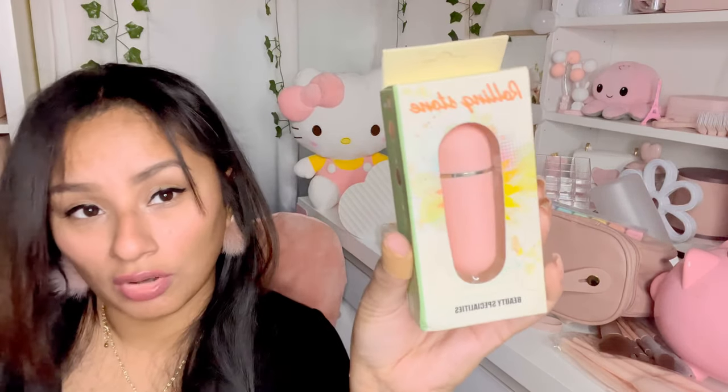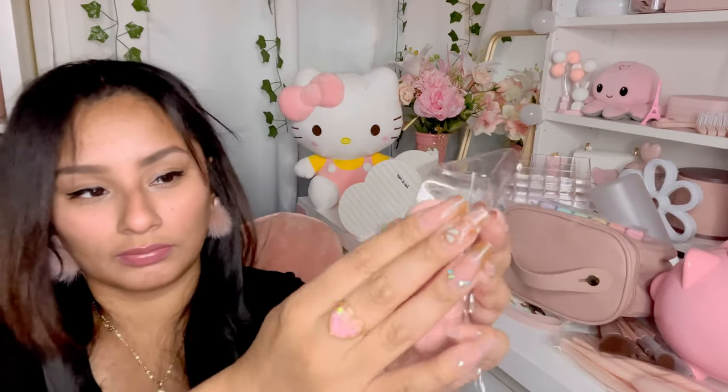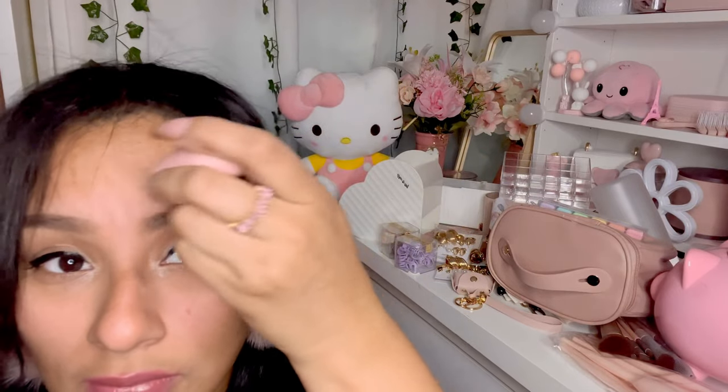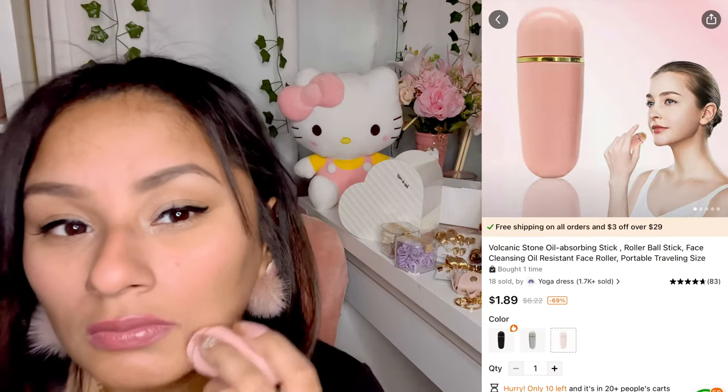I got this rolling stone mineral oil control right here. You open it up and immediately a lot of the oil is gone — it's so effective. It's cute to keep your face matte and shiny-free, and also cute to throw in your purse.